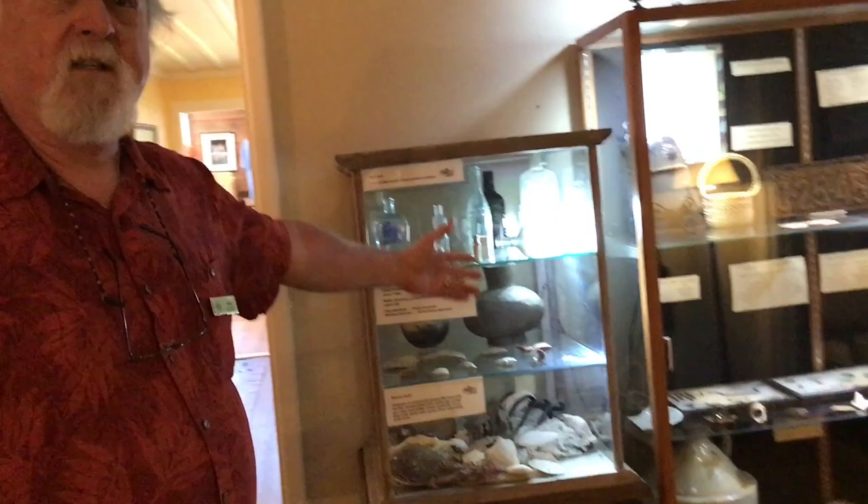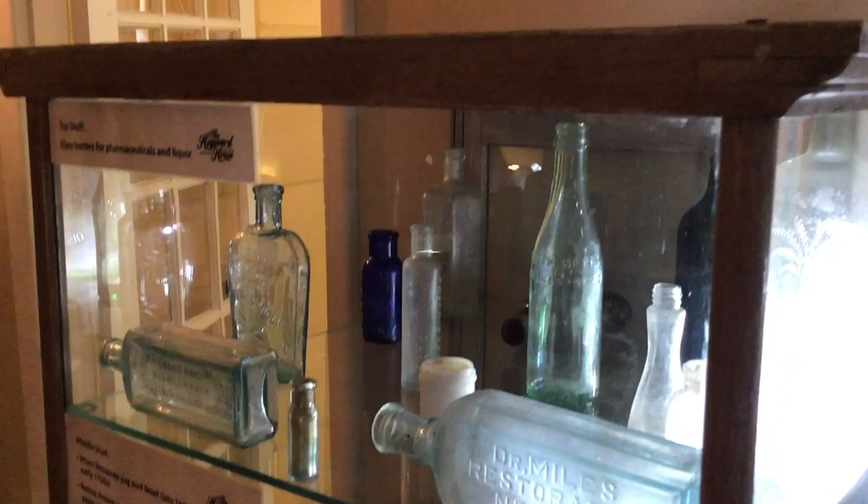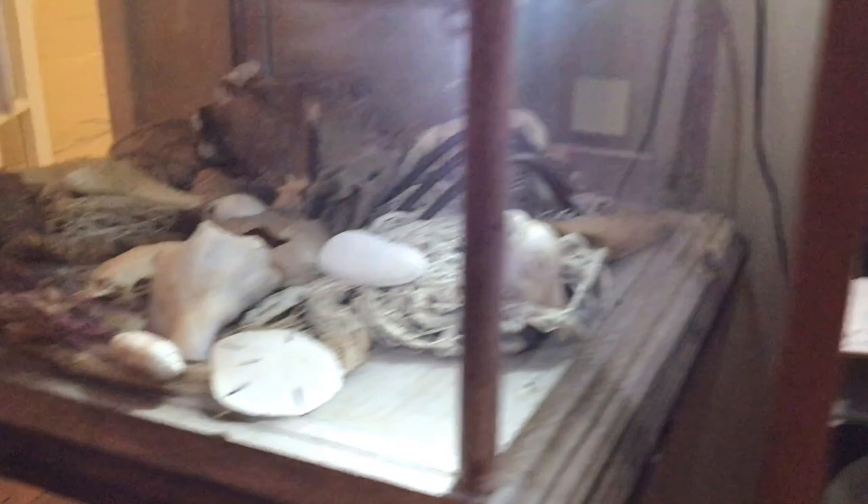Some of our artifacts are dug up locally. Check out the marker plate: South Carolina, the iodine state, 1932. We were the iodine state until Morton's came up with iodized salt, and then we said 'whoops' — we're the palmetto state.